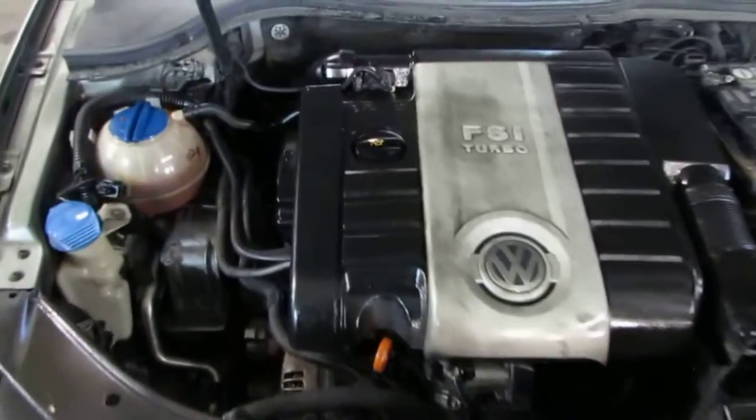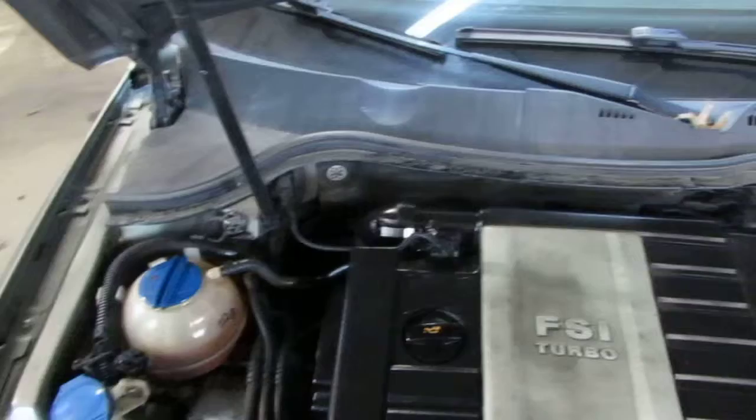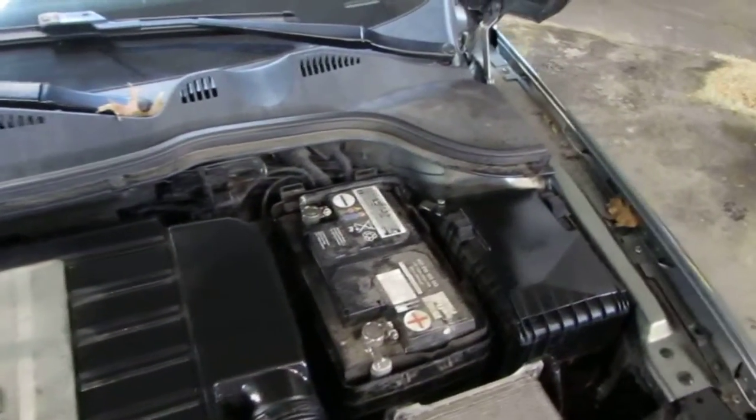This vehicle is a 2.0 liter turbo California emissions engine as well as an automatic transmission, cruise control, anti-lock brakes, and is also front-wheel drive.